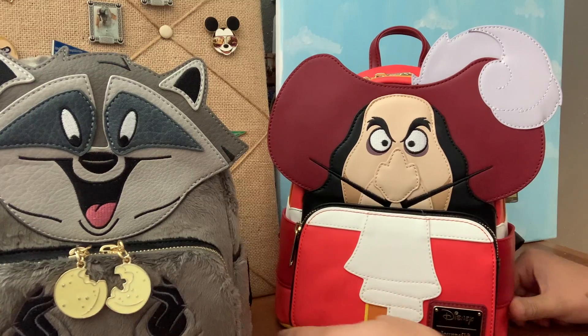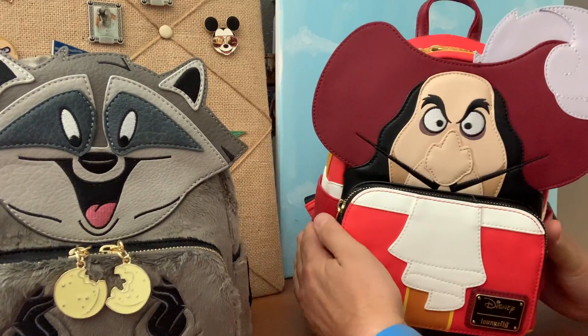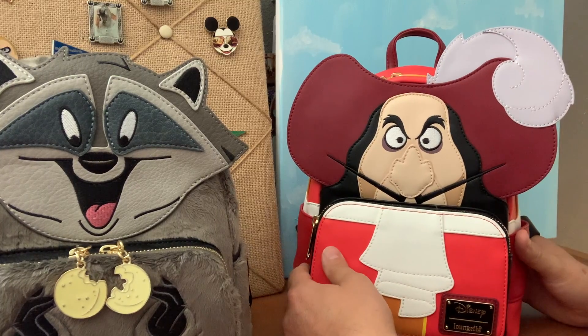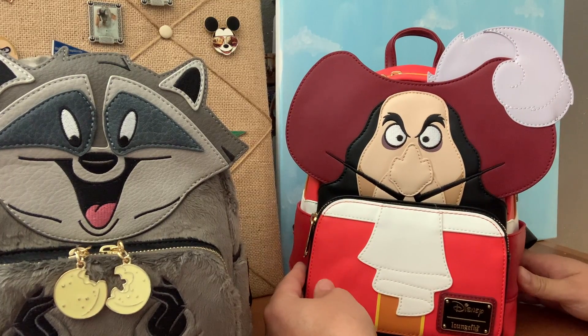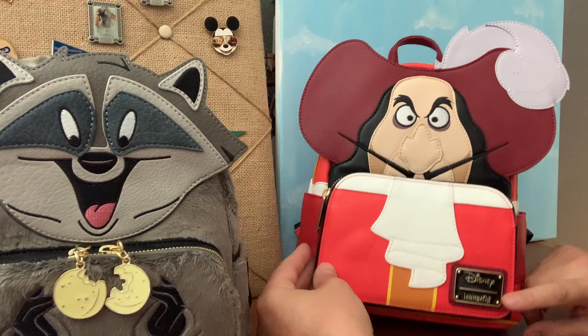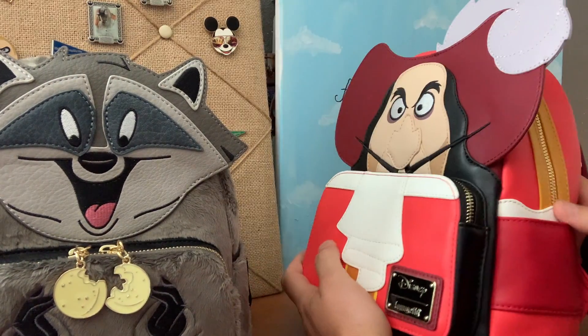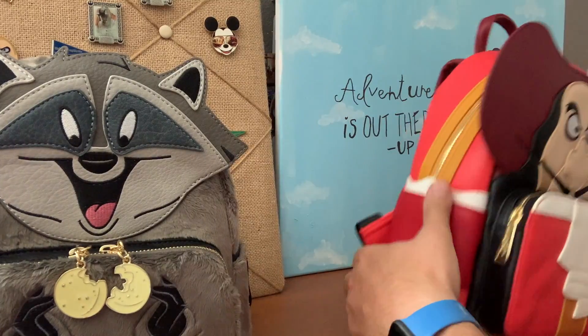Check this out — this bag is really sturdy, really nice bag. Again, this bag is also available on thelionjumper.com. Head over there, check it out. But look here — we've got the black Disney Loungefly plaque. We've got a side pocket over here, side pocket over here.